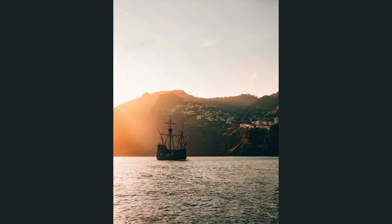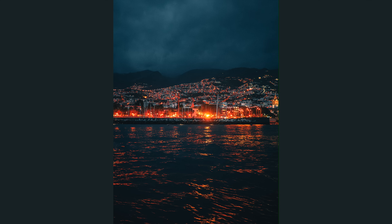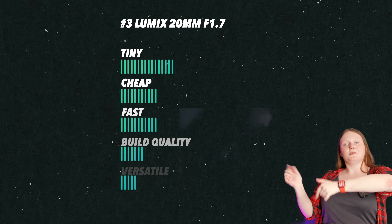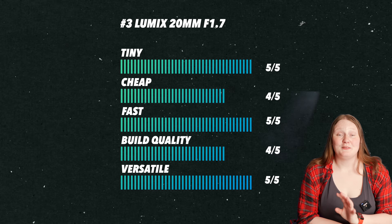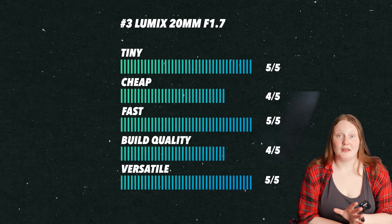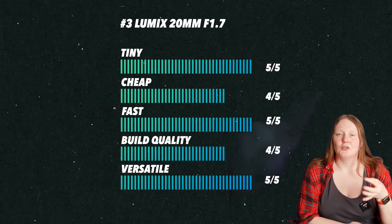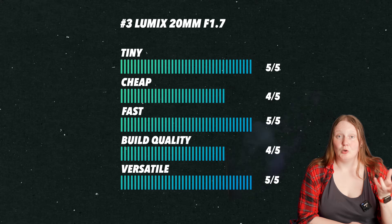A few people have said in the comments that this one is a little sluggish to focus — I have experienced it being less snappy than the Lumix Leica lenses, but you'd probably expect that. I think you should get this lens if you want a focal length that's good at most things: wide enough for street photography, pleasing enough for portraiture — just a good all-round lens.